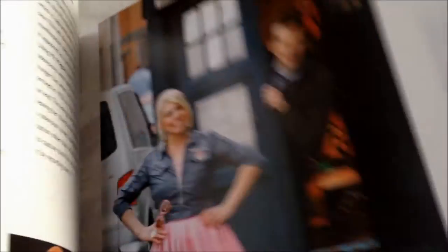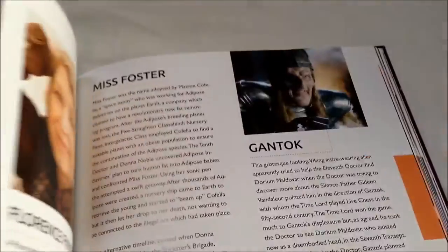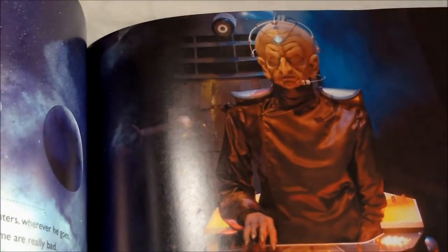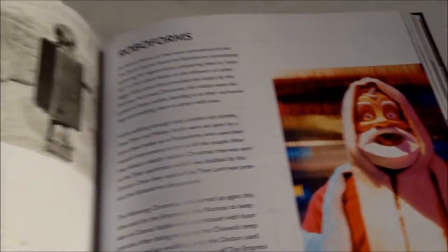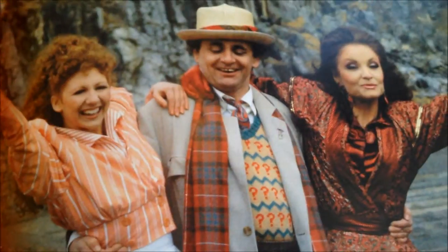The book features some really nice photographs as well as some great artwork, and it kind of reminds me of the sort of books I bought as a kid that used to feature these great illustrations. Of course it covers the classic series as well as the new series, so there's a lot in here to take in and really a lot to enjoy. And let's not forget those Time Lords and Ladies.